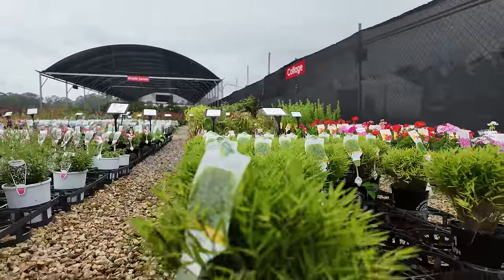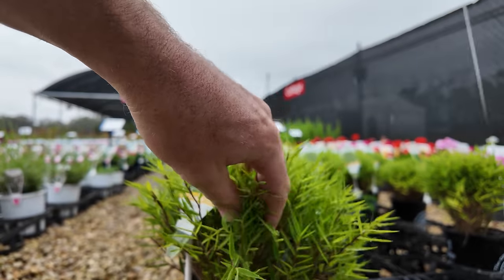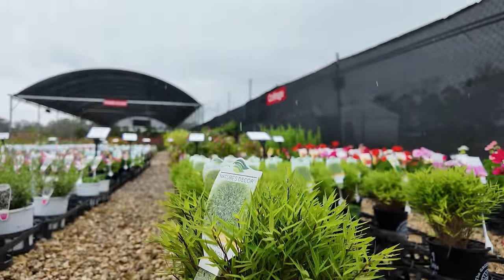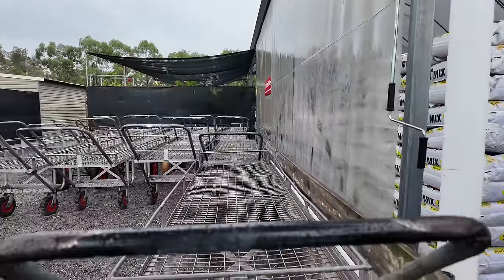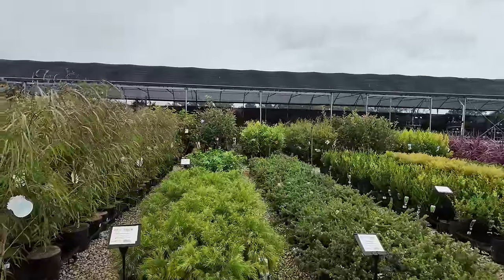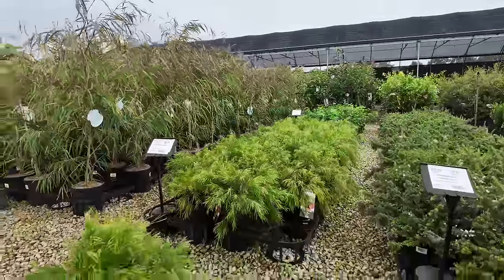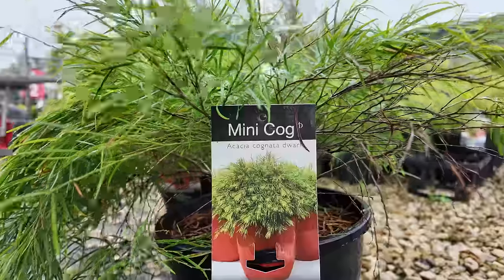I do like the Baby Panda, I just don't know if it would suit what we've got. World's longest trolleys. They're not Acacia limelight though — they're a different species. Look at the picture on the top — mighty compact shrub. Yeah, that might be the go. Mini Cog.